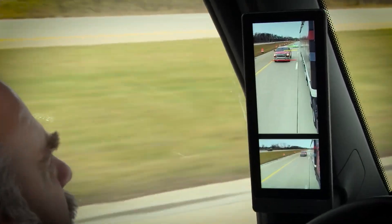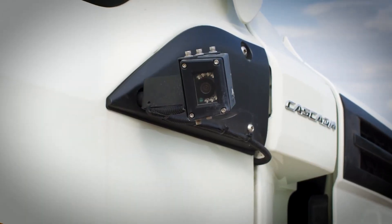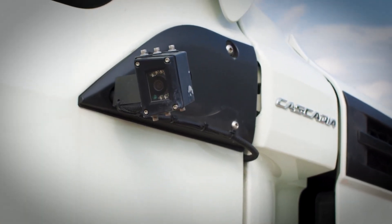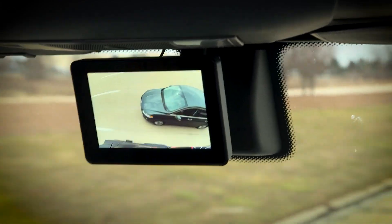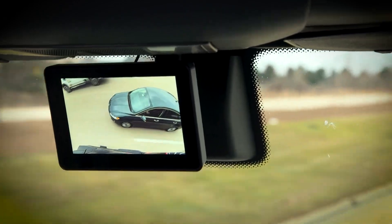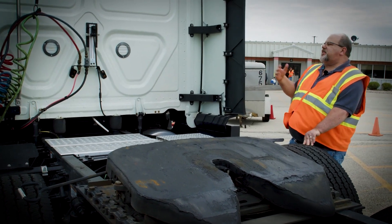The lenses also eliminate glare, dirt, and rain-related visibility issues, ensuring optimal performance in all conditions. This technology significantly enhances safety, especially in urban and crowded environments where precise maneuvering is crucial. By providing a wider field of vision and integrating with the truck's onboard systems,